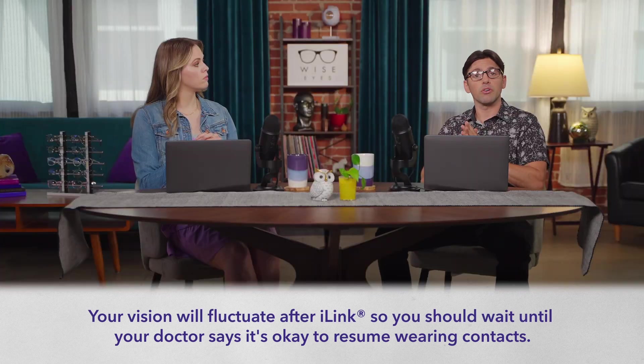However, until then, my current vision prescription is fine. So, after a few follow-up appointments, if your recovery is going smoothly, you'll meet with an optometrist, and he or she will help you get a new prescription for glasses and contacts if necessary. Yep.